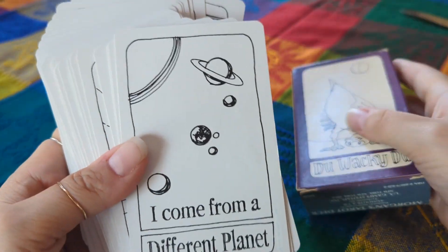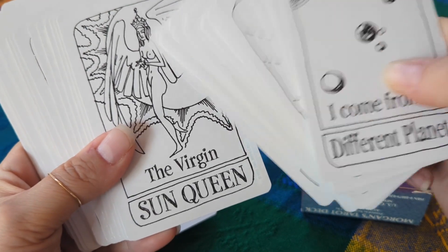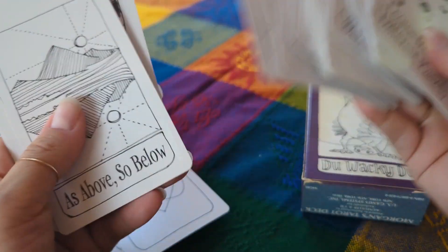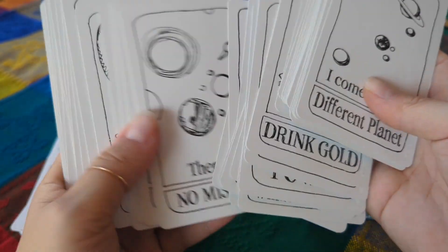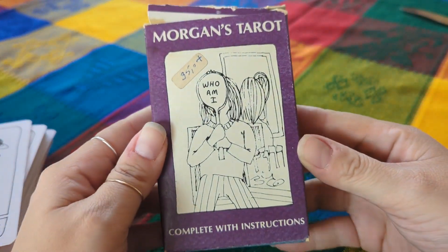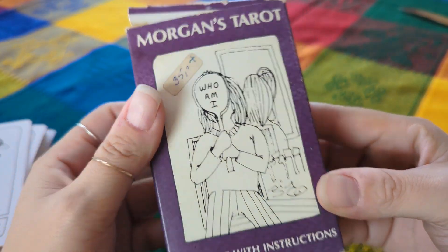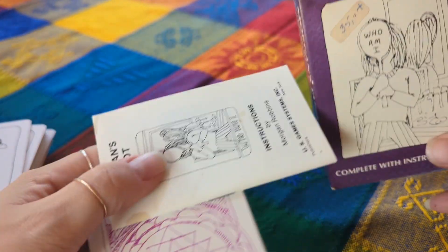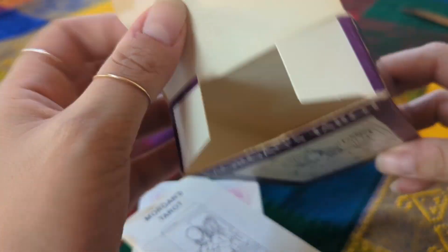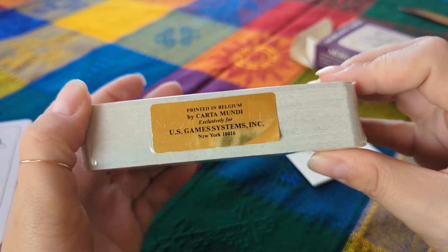Now that I have two copies, I feel like I want to color in this one — let me know if you guys have this deck and have colored it in. Maybe watercolors or pastels, something see-through for the colors, not too bright. Let me know if you've been down that road with this deck. Let's get into it — let's unbox this 1983 Morgan's Tarot, 40 years old and still sealed. Someone originally paid $35 for it, which is crazy considering what I just paid.